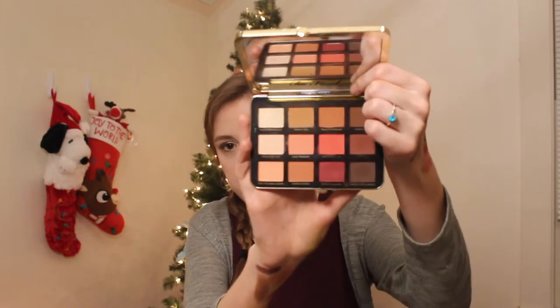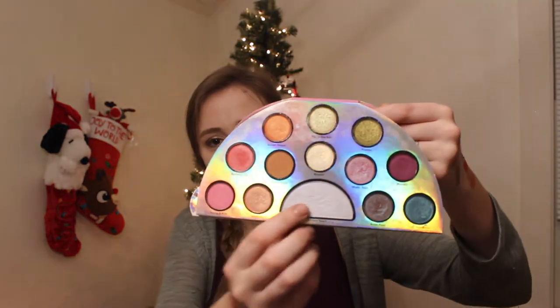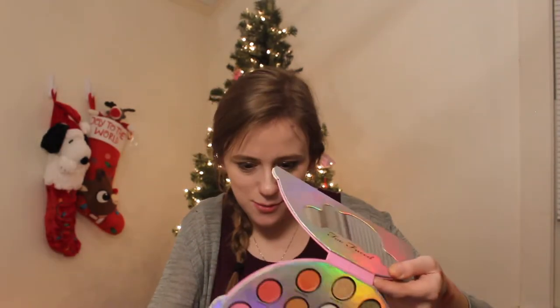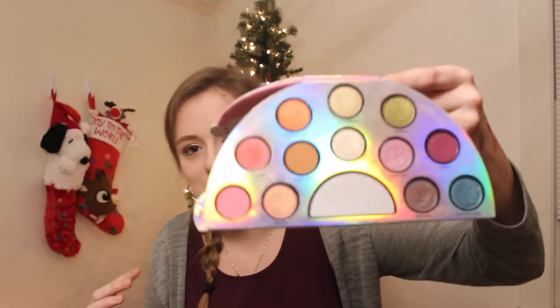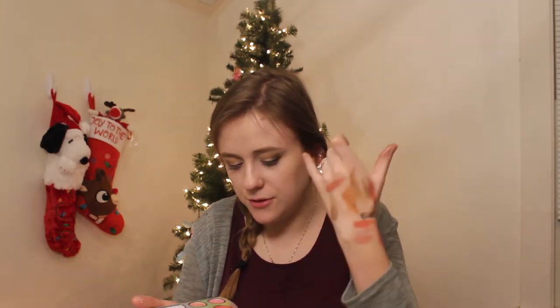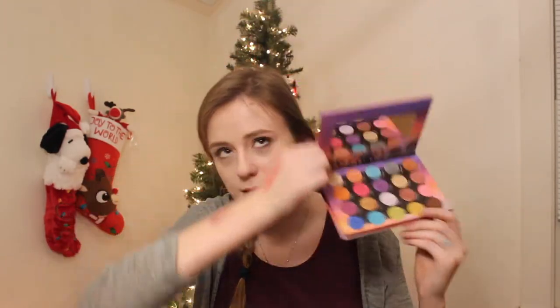I have the Just Peachy Mattes from Too Faced, and the Too Faced Life's a Festival Peace, Love, and Unicorns palette — the one shaped like a rainbow. The Unicorn Tears shade is supposed to be a highlighter but it has that purple-y blue duochrome. You have your mattes in here so you can create a matte base and then go in and add some crazy shimmers. And then the Weekend Festival palette from BH — I love this one.